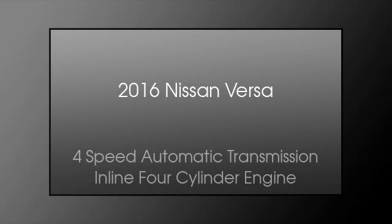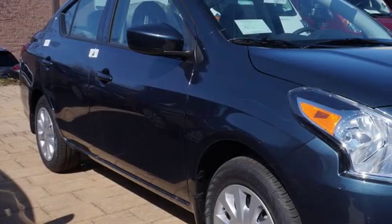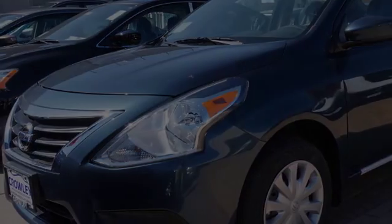This is a 2016 Nissan Versa. This compact has a 4-speed automatic transmission and an inline 4-cylinder engine.